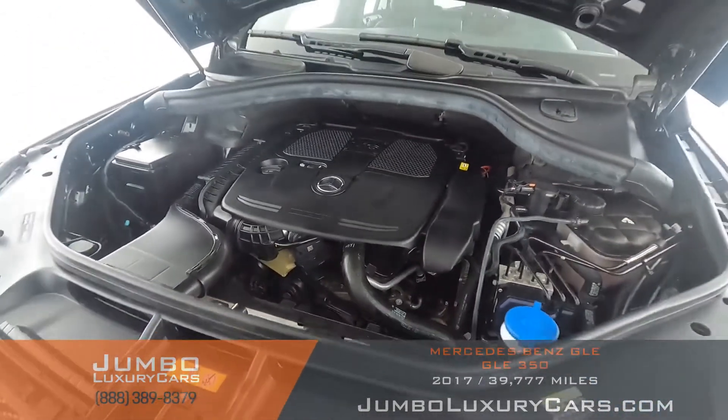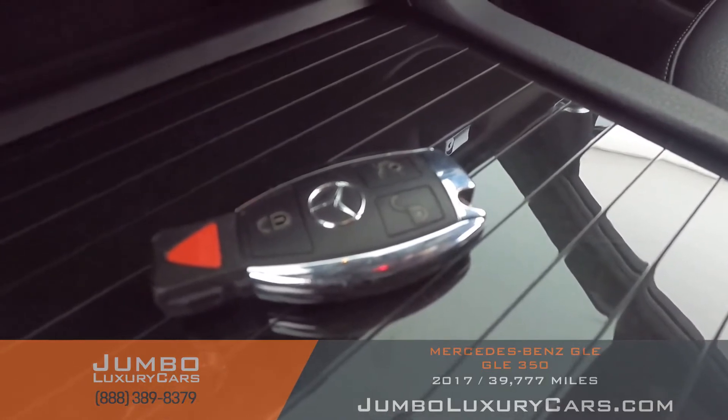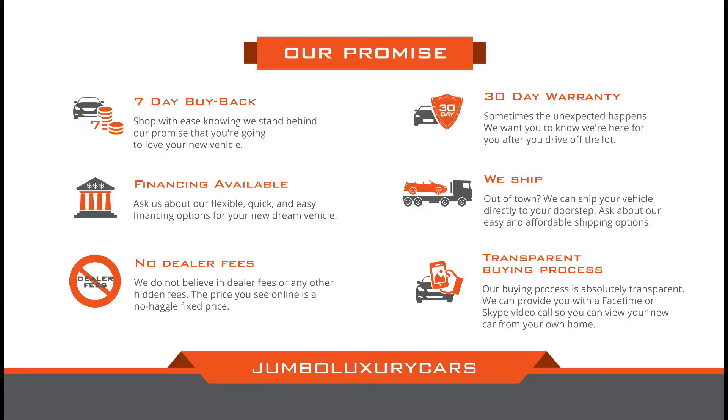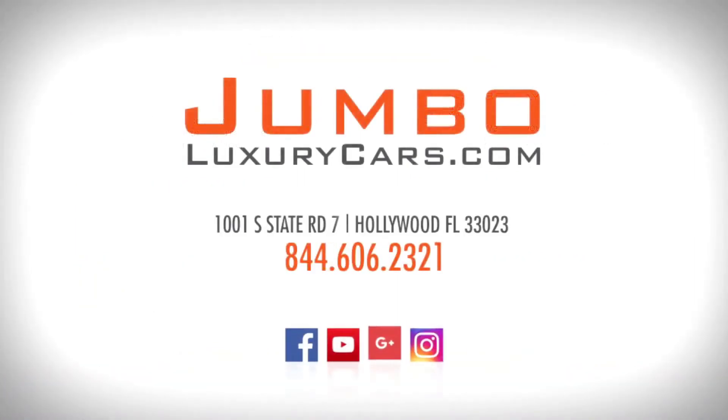Now let's take a look under the hood. As you can see, everything seems to be in good working order. For any additional information on equipment or accessories that come with the vehicle, please don't hesitate to contact one of our sales associates. Thank you for watching — if you have any questions about this vehicle, please don't hesitate to contact us. It will be a pleasure to assist you.